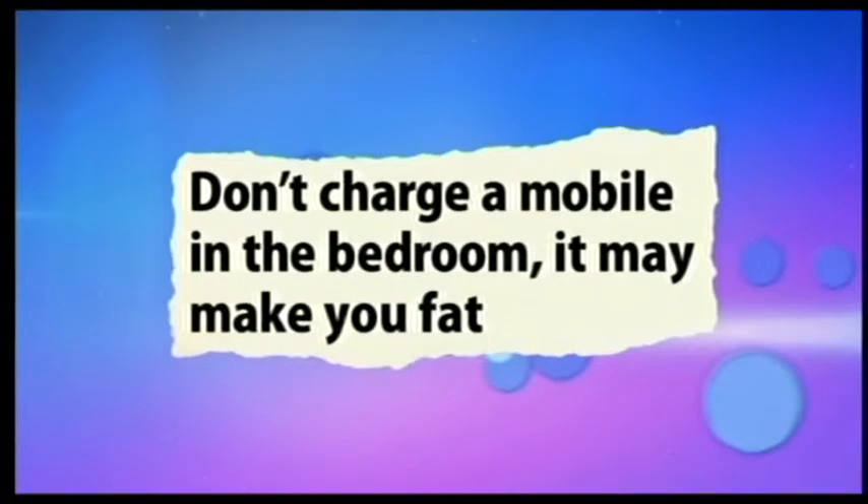It may make you fat — I know it sounds crazy, right? So it's just been found that we need a really pitch dark room when we sleep at night in order to help us burn our food more efficiently. Otherwise we might lay it down as fat, and any light from street lamps or anything like that can disrupt our sleep process and interfere with a hormone called melatonin, which controls how we metabolize our food.